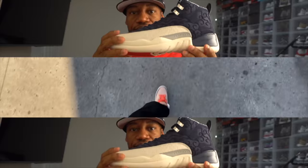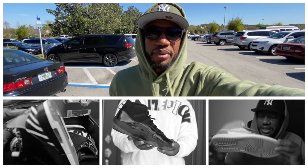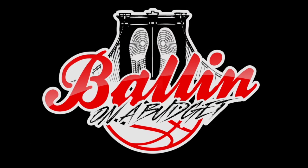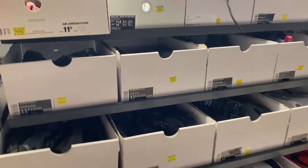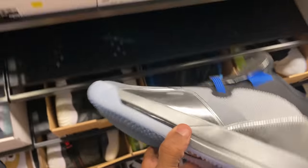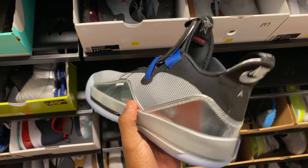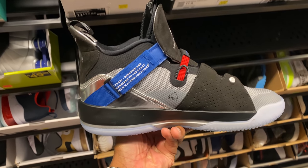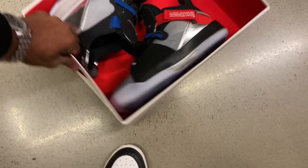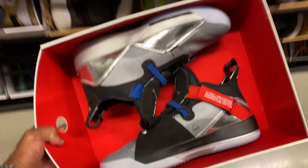Let's go. Look what I found, y'all — 233s. I think these are the All-Star joints. I could be wrong. I got the all-red pair though. And these are going for $80, size 11 and a half. 11 and a half for 80 beans. I think these are the All-Star joints — thinking about these.